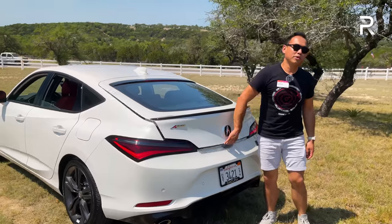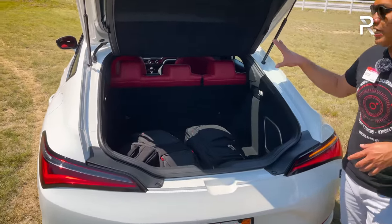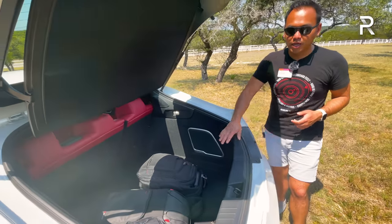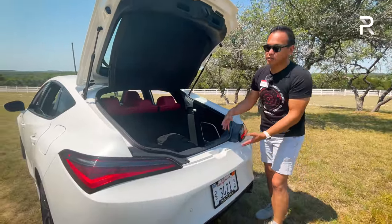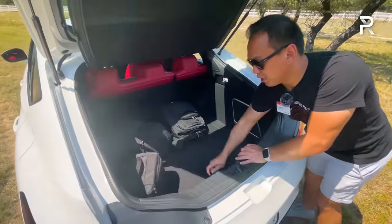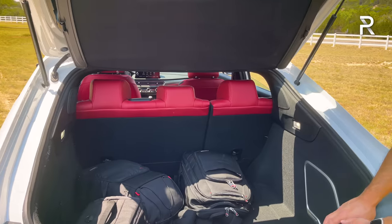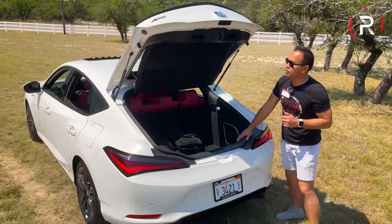Opening the liftback trunk, this hatchback design gives the Integra great versatility. You get just under 25 cubic feet of space — easily 10 to 15 more cubic feet than competitors like the Mercedes CLA, BMW 2 Series Gran Coupe, and Audi A3. The lift-over is fairly high. There's no spare tire, but you do get a fix-a-flat kit and an air compressor in storage underneath the floor. With seats folded, cargo space is estimated around 45 cubic feet.